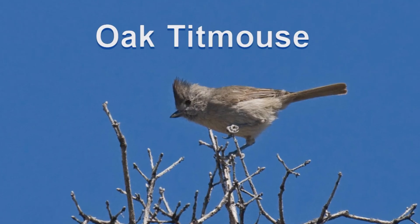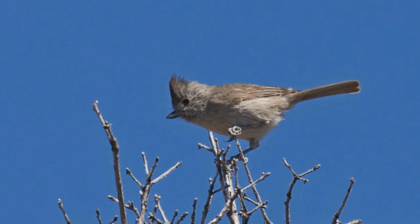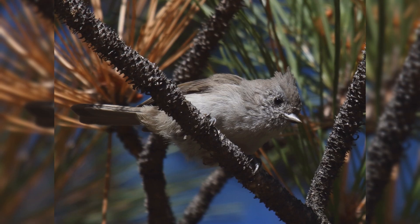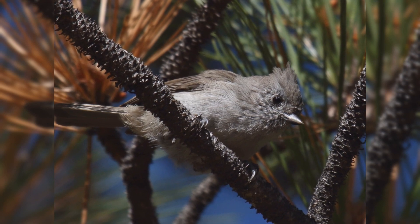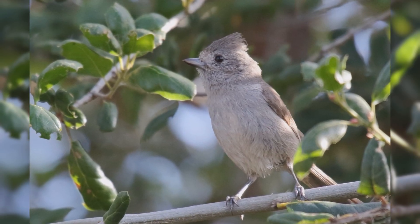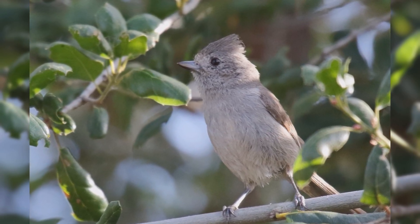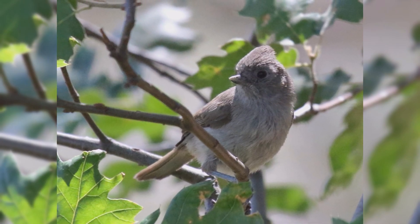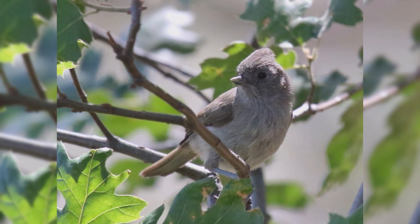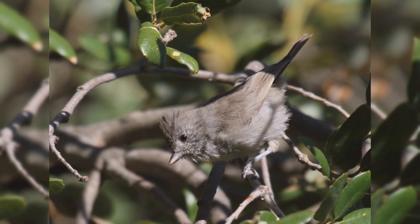Oak Titmouse. Oak titmice are small, drab, gray birds. They were formerly lumped with juniper titmouse and called plain titmouse, an apt name. They are found throughout the length of California and barely beyond. These birds are found primarily in live oaks, often mixed with other oak species. They live in towns that feature many oak trees.